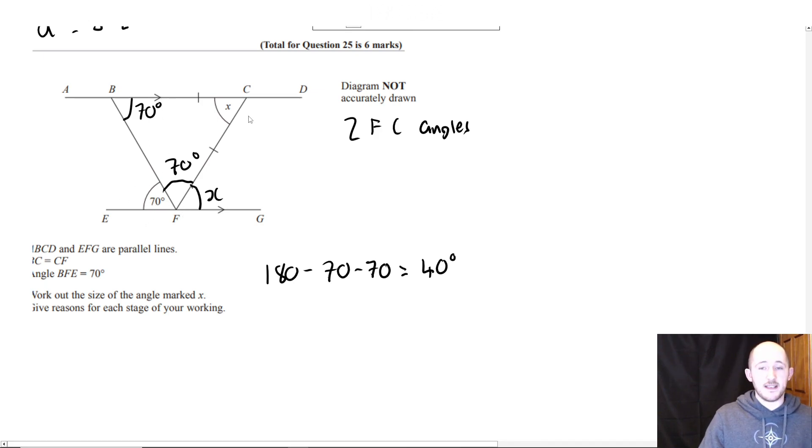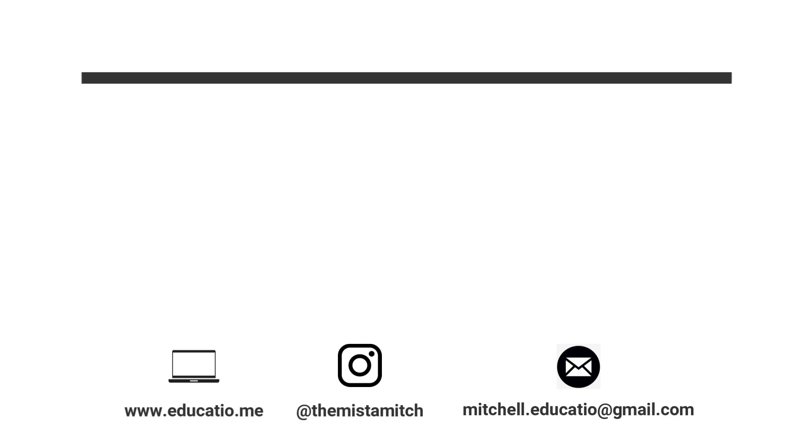Why is BFC 70 degrees? Base angles of an isosceles triangle are equal. Why is BFC 70 degrees? — same reason: base angles of an isosceles triangle are equal.